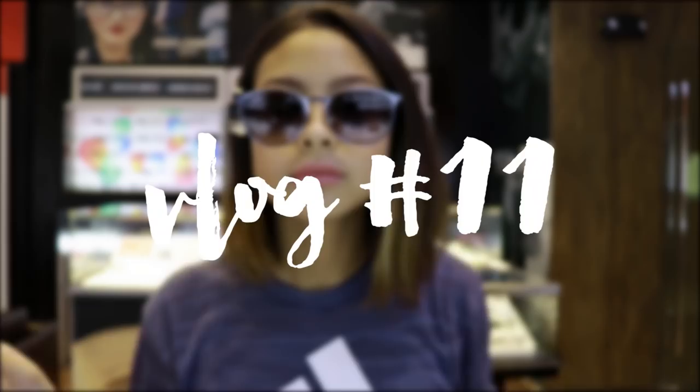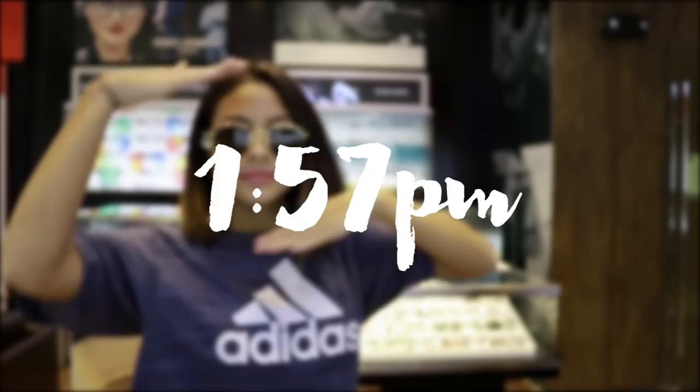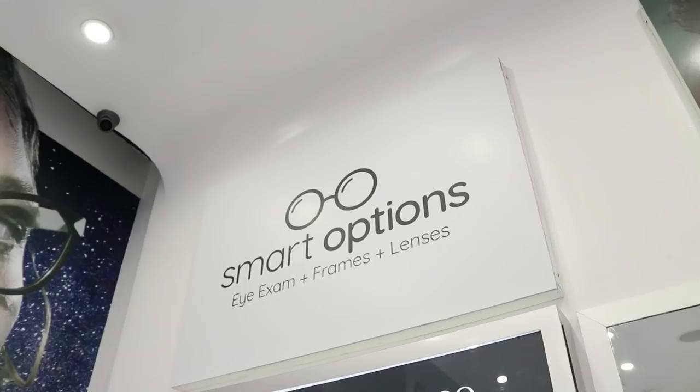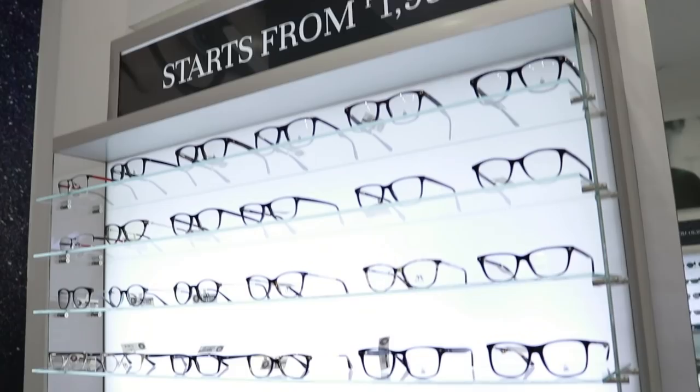I'm gonna try different glasses. Hi guys, welcome to today's vlog! The goal of today is for me to get eyeglasses.